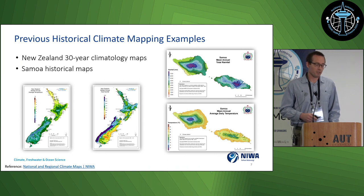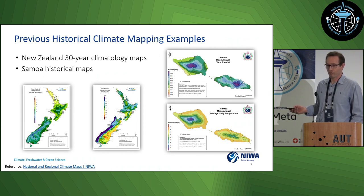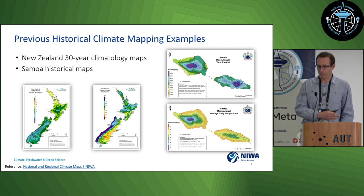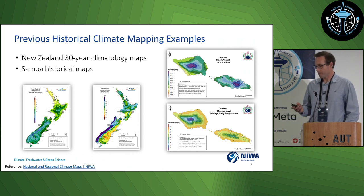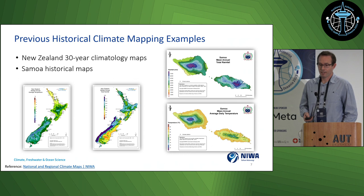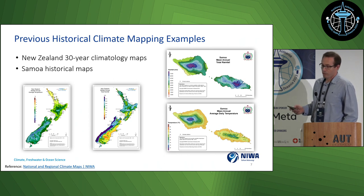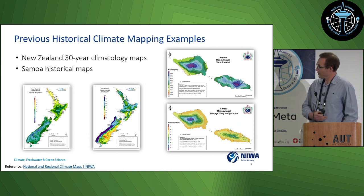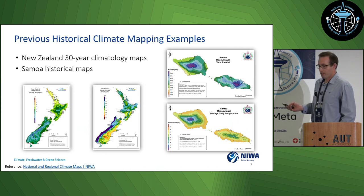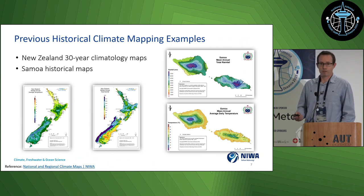We have a track record of doing this type of work. About 10 years ago I was involved in creating 30-year climatology maps for New Zealand, where NIWA manages and curates an extensive network of climate stations stored in the climate database. We established a methodology using open source and licensed software to interpolate that data using elevation as a covariate to produce a climate surface across the country. We did similar work in Samoa around 2014, and this project is a continuation of that approach.